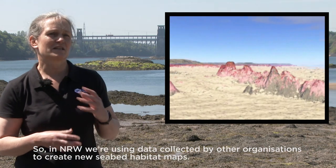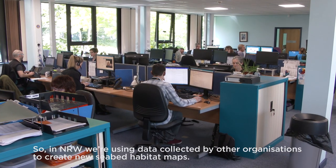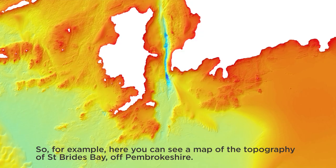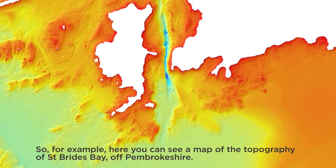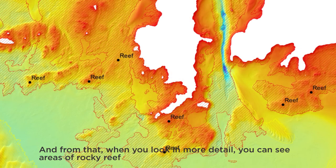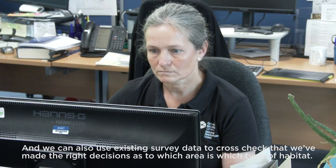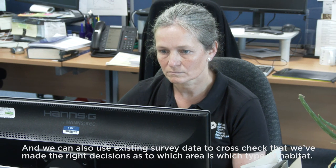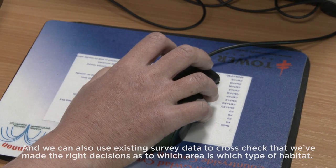In NRW we're using data collected by other organisations to create new seabed habitat maps. Here you can see a map of the topography of St Brides Bay in Pembrokeshire, and from that, when you look in more detail, you can see areas of rocky reef, areas of sand waves, and in some maps other types of habitats as well. We can also use existing survey data to cross-check that we've made the right decisions as to which area is which type of habitat.